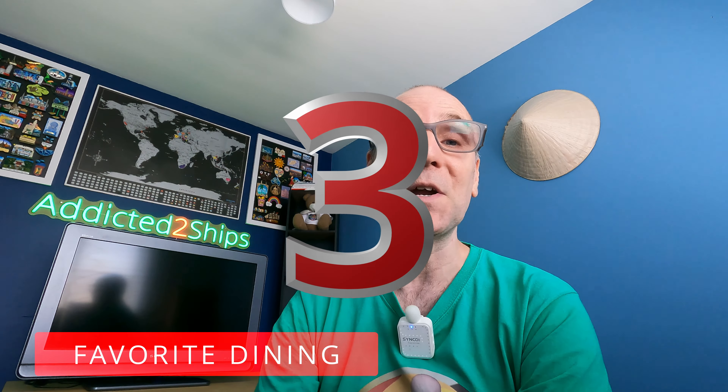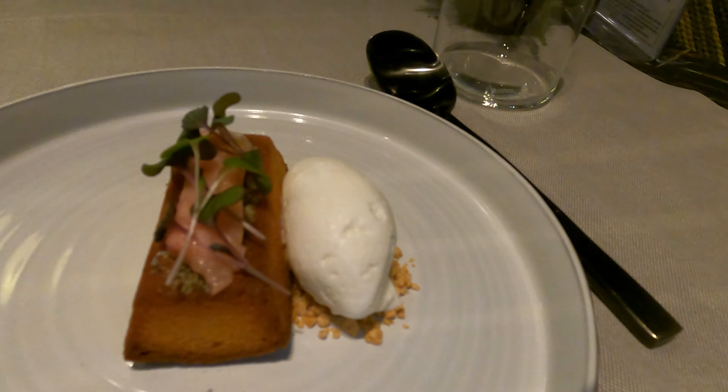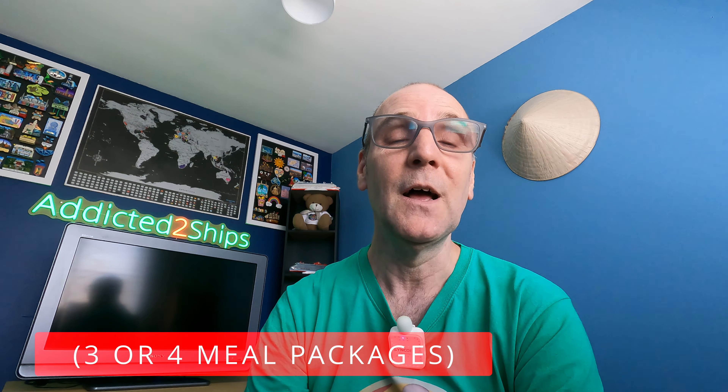On to number three, and that is my favourite dining experience on board. I really struggled as to whether Chef's Garden Kitchen or Keto Teppanyaki was my favourite restaurant, so for that reason they are both my joint number three. Chef's Garden Kitchen is quite an incredible restaurant — they grow their own hydroponic greens within the restaurant and they feature in all of the courses: starters, mains, and desserts. They have an open plan kitchen so you can watch your food being cooked, and they also have a Norwegian Michelin-starred chef. If you're looking to spoil yourself, go right ahead, though with the three or four dining package options you can only dine at one venue each.